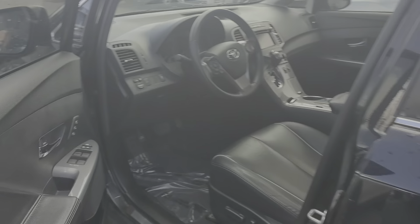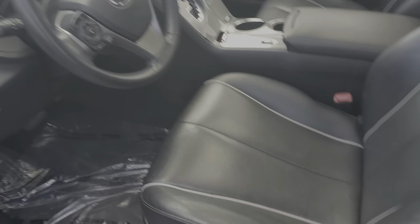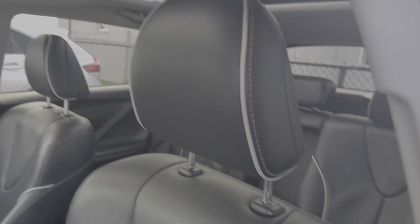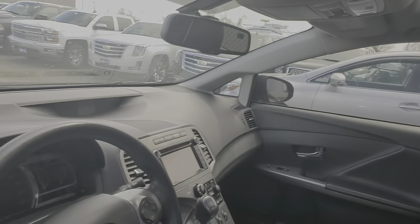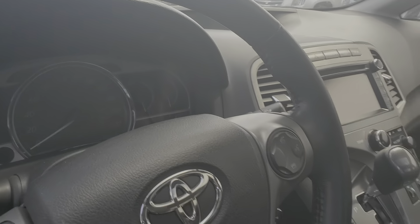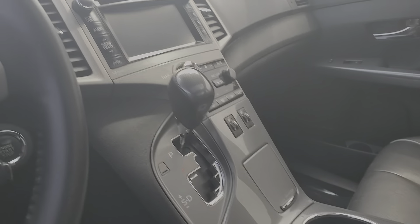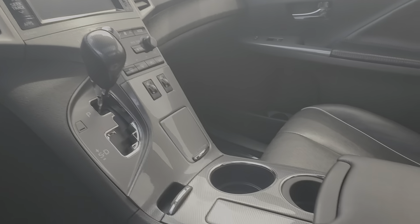Inside the vehicle, you do have your full leather interior with no rips, your full power adjustable seat, your dual sunroofs, and on your steering wheel you do have all your radio controls, your Bluetooth hands-free calling, your heated seats, and your touchscreen radio display.